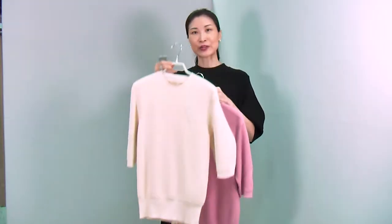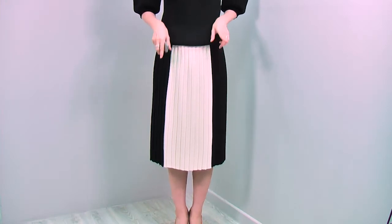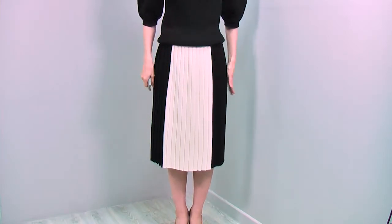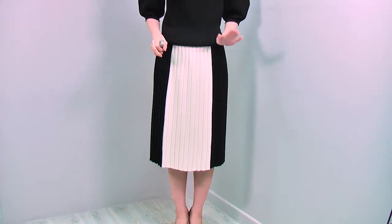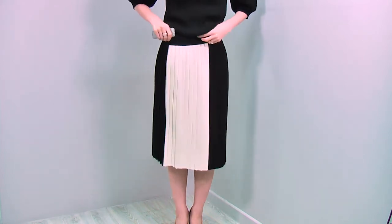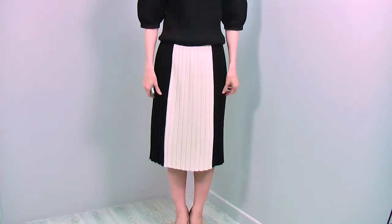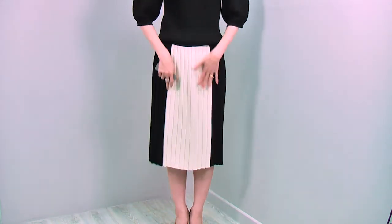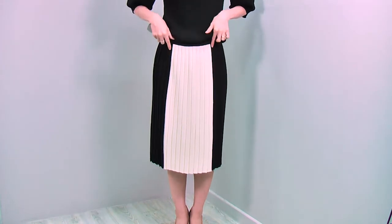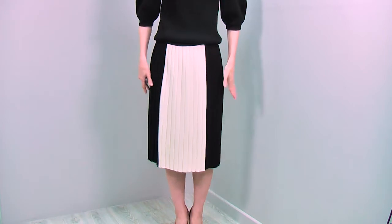This lovely top comes in three colors - the black I'm wearing, and I have this ivory, and a beautifully pink. The skirt I'm wearing is a very classic plaited skirt with a beautifully elegant, classic look. You can see it sits right on your waistline with an elasticated waistband. It's a beautiful, soft knit. Look at the color block - beautiful, isn't it?